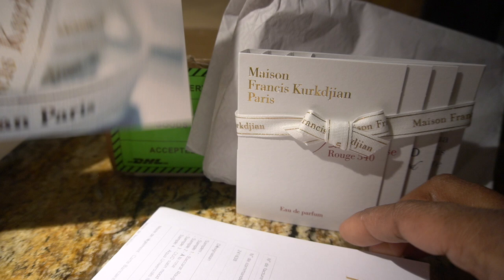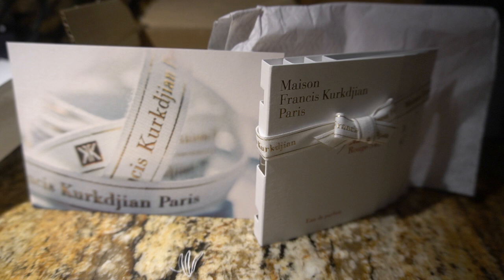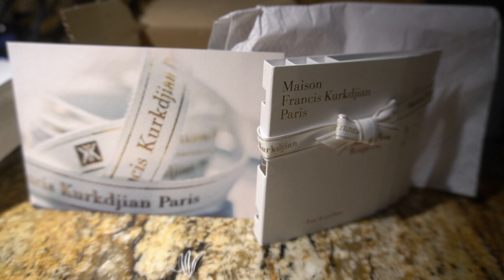I thought the receipt might smell like something but it doesn't. One side is in French and the other side is English. If I don't like the purchase I could send it back and they give me my money back — basically this is just your return slip. But these are samples — what do I look like returning samples? The samples were basically free since they gave me the fourteen dollar coupon.